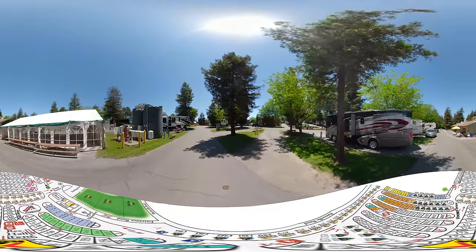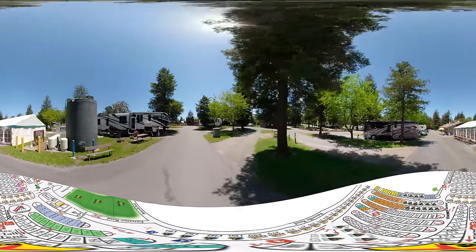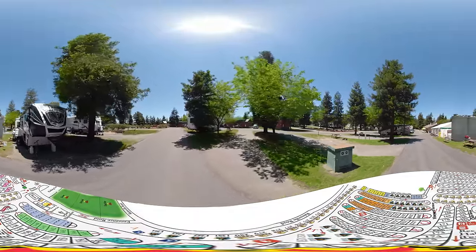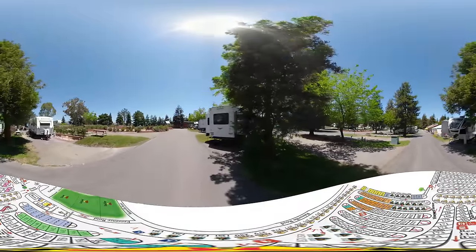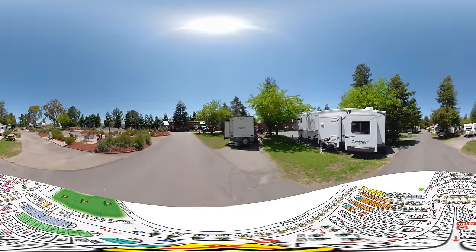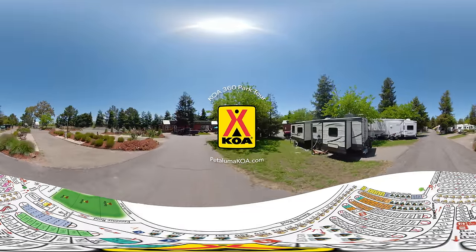We look forward to you joining us here at San Francisco North Petaluma KOA. We hope this 360 tour is helpful in making your plans to come stay. If you have any questions, feel free to reach out to us at 707-763-1492 or visit PetalumaKoa.com. We look forward to seeing you soon — thank you and goodbye!